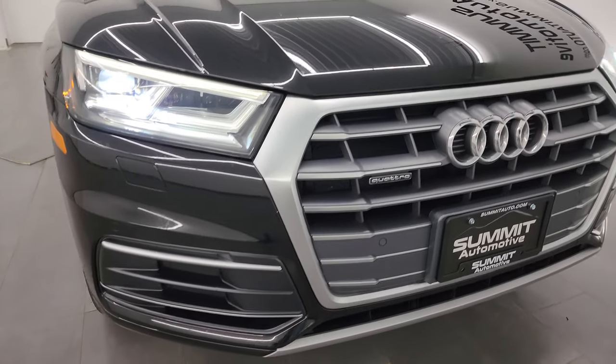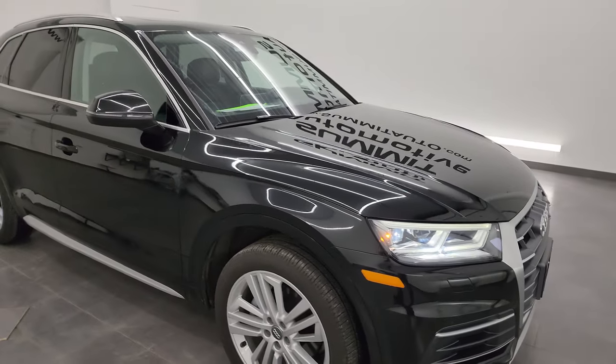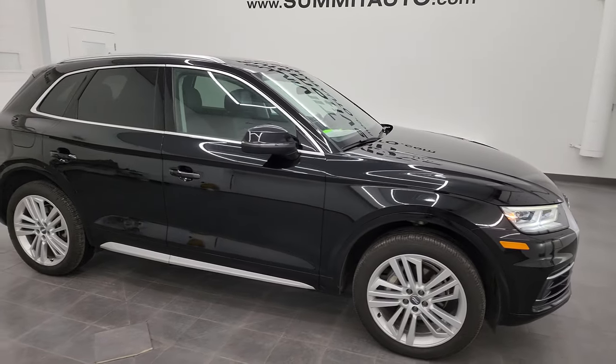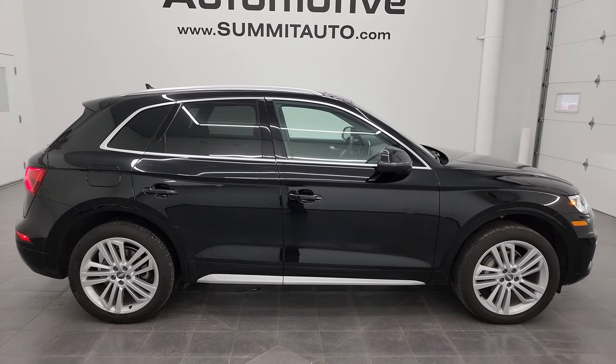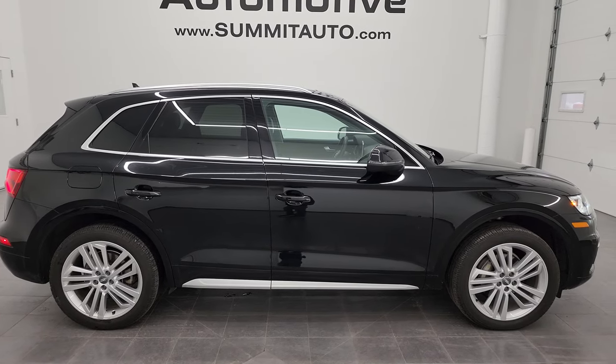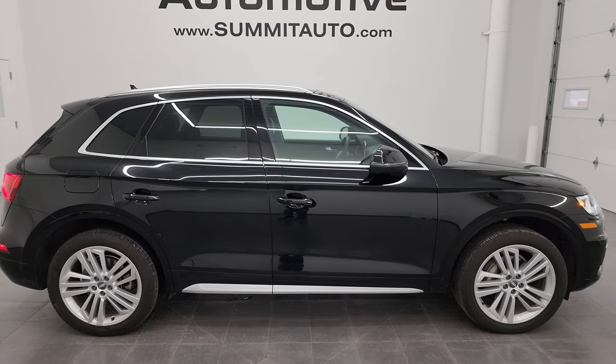Those lights are nice and bright. To see more pictures of this Audi or one of our other 550 new and used cars, trucks, SUVs, minivans, Wranglers, half tons, three quarter tons, one tons — you name it, we've got it — go to summitauto.com. Full pictures and descriptions of every single vehicle, two locations, all at summitauto.com.